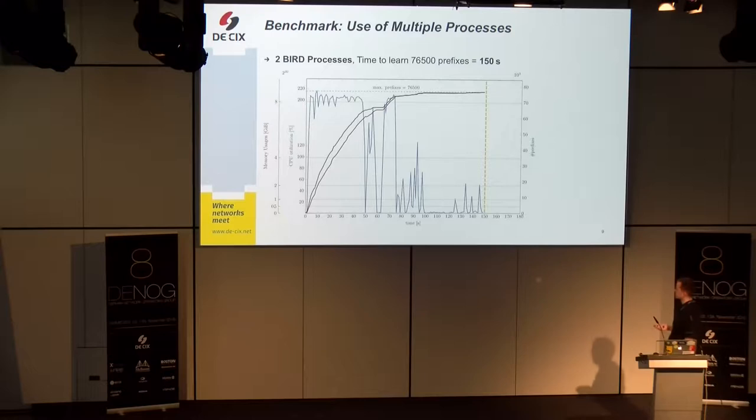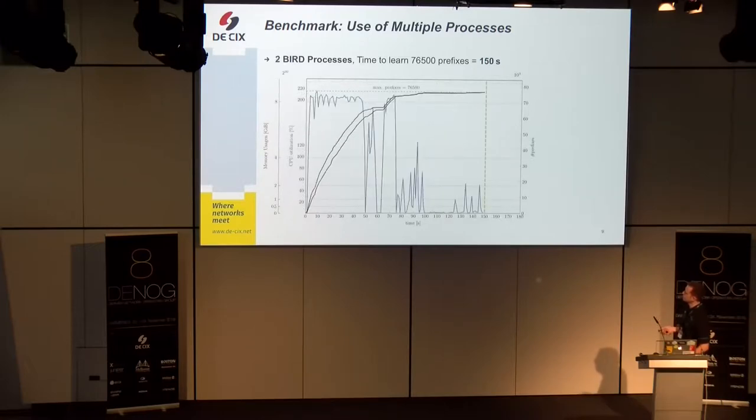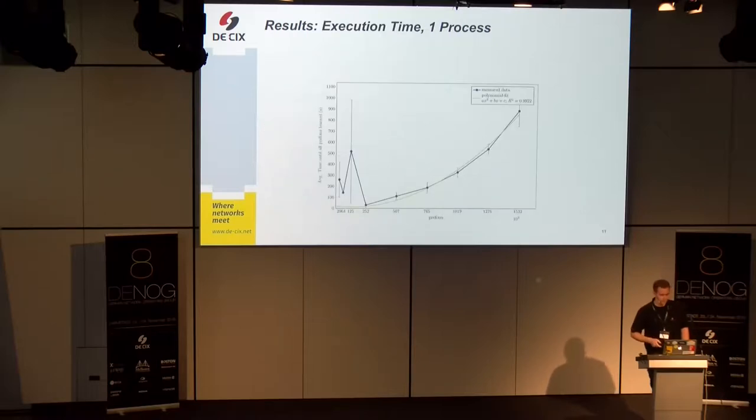There is an improvement for that scenario. And with four processes, I can reduce the time to learn all prefixes further. However, CPU consumption is now 400% — four cores running at full speed — and memory consumption is also higher, with the axis now up to 16 gigabytes, whereas in the previous two cases it was just 8. Taking all results together, I plot the time to learn all prefixes across all scenarios.